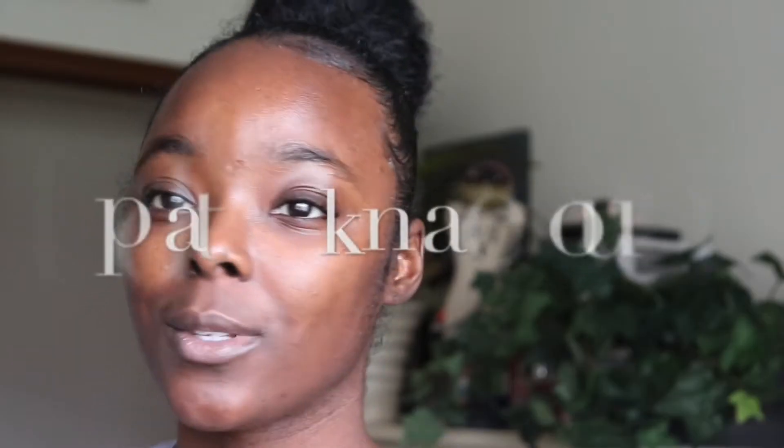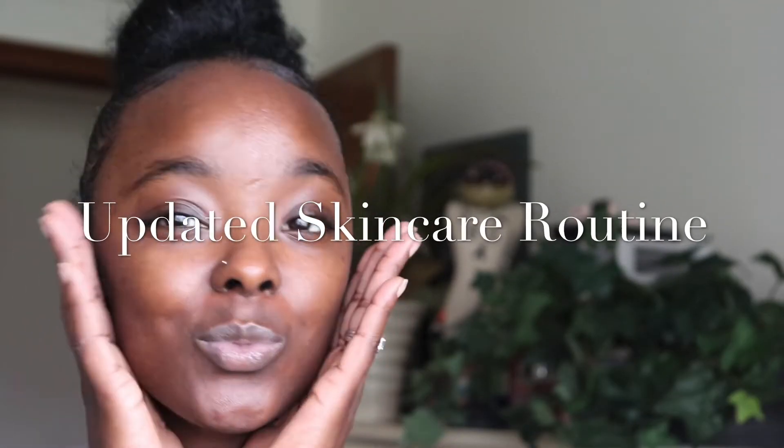Hey roses, welcome back to my channel. As you can tell, we are going to be doing an updated skincare routine. You guys, the journey of my skin — you guys have seen some of it — just look at how the texture of my skin is changing.